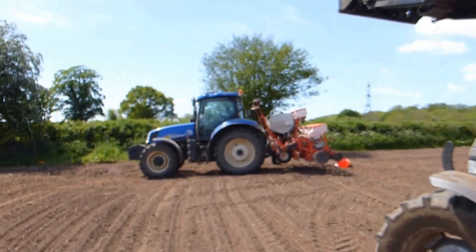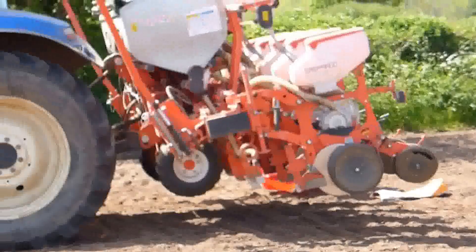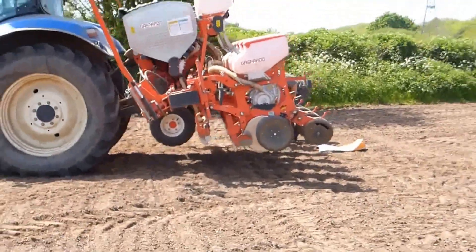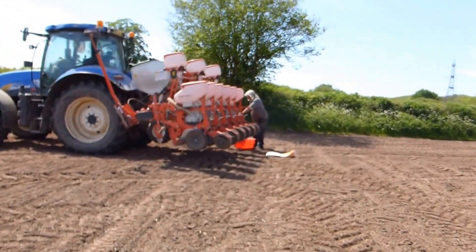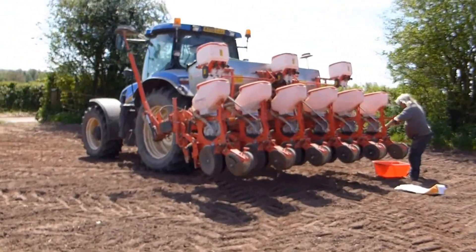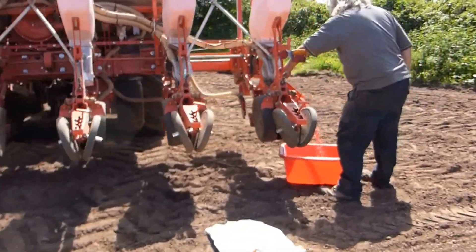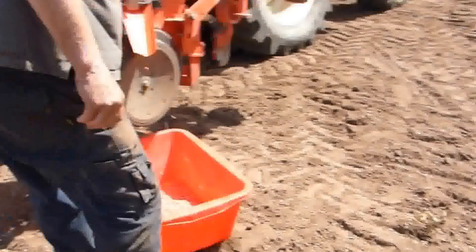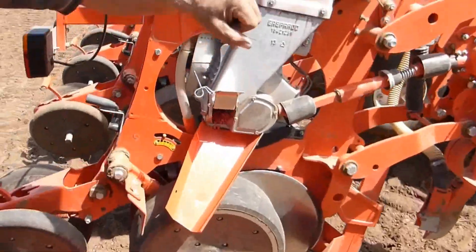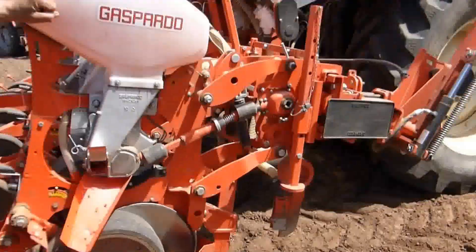Terry's just taking out the last of the maize seeds out of the back of the drill. Whatever he's got left in there I'll take back to the farm - he's just emptying the hoppers out. All finished. I haven't seen him empty that out before. Don't want that going to waste. That's it, over for another year.